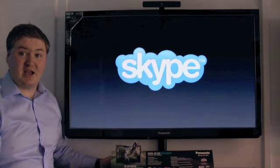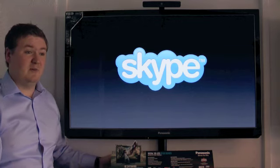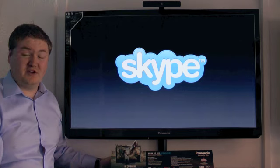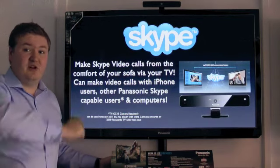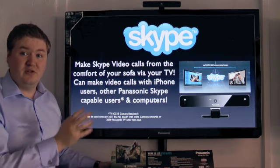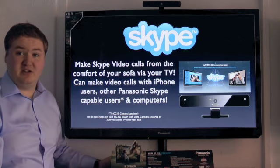Another big application this year is Skype. Skype video calling has been available on laptops and computers for a number of years — 70% of international calls are now made via Skype. It's a free service so you can make free Skype-to-Skype calls to anyone who has the application. All you need is a Skype camera like the one on this television, and then you can make calls to iPhone users, other television users, or anyone with a Mac or PC that uses Skype.